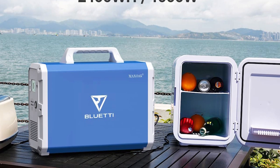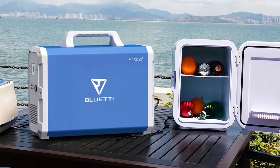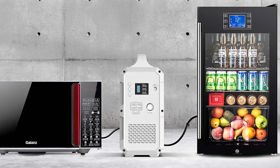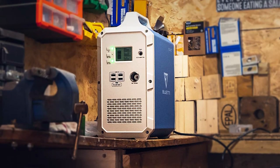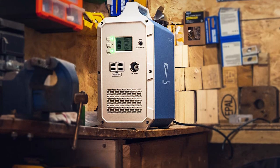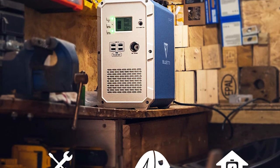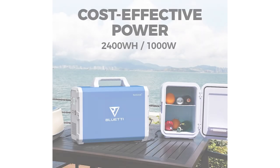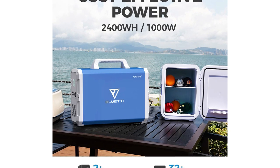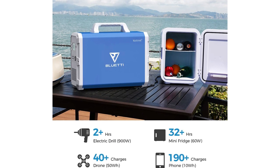Part of this fast charging comes from the unit's ability to accept a higher input voltage of 500 watts than similar units, and the generator has a safety shut-off when input voltage is too high. The EB240 can be charged at home with a standard wall outlet, in the car, and via solar, and has four USB outlets, one USB-C port, a car outlet, and two AC outlets. A unit with this much power is ideal for long road trips or at home to power a refrigerator during power outages.